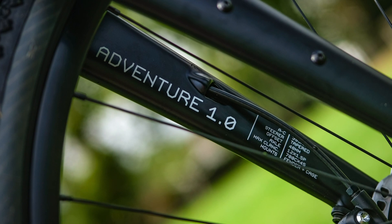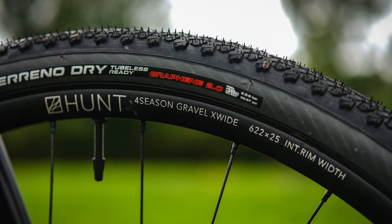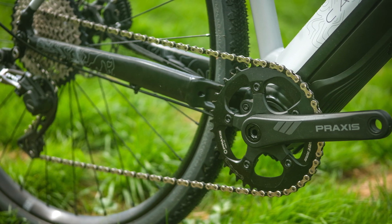That spec includes an alloy frame, carbon fork, Hunt Gravel X-Wide rims with e-gravel hubs, a Praxis Fazua crankset and a Shimano GRX groupset.